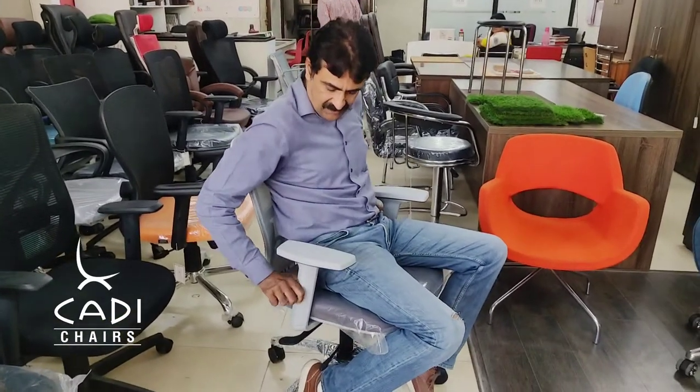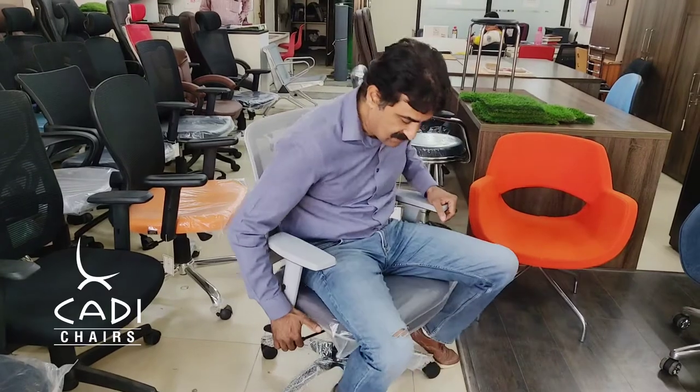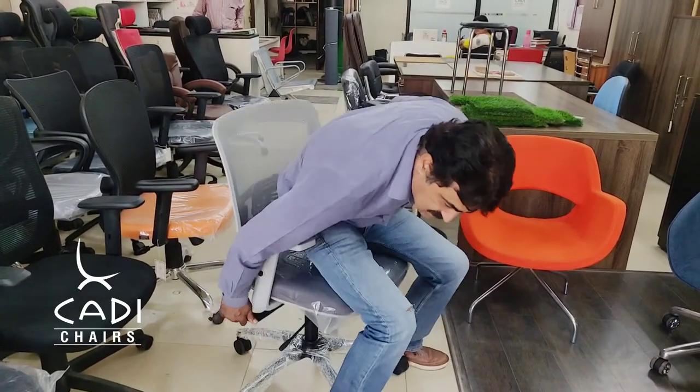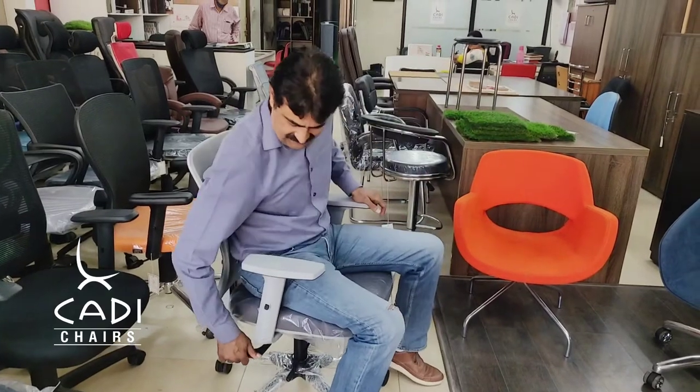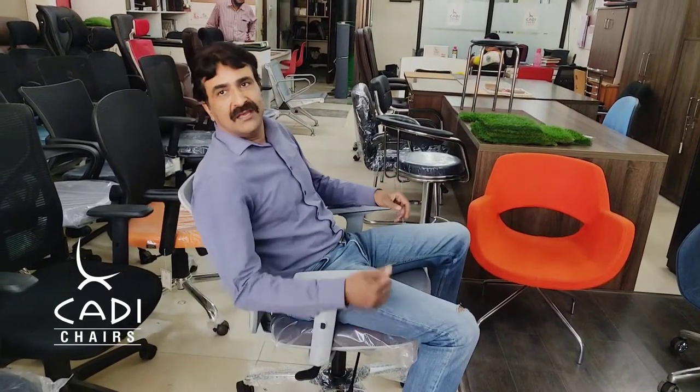It has an adjustable arm and a seat slider. It's got a gas lift — the chair goes up and down. Then there's a tilt and anywhere locking. If you lock it, it's an interlock.